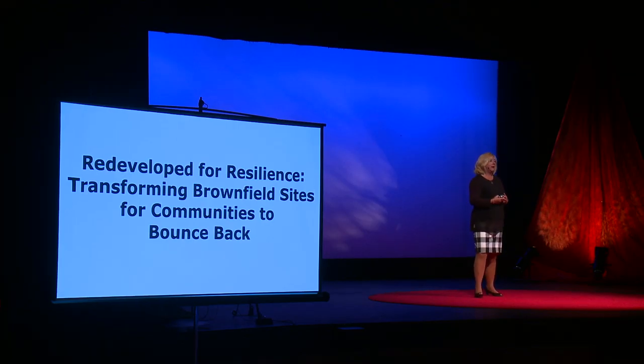But many of these communities already have a tool that they can use to become more resilient, for them to bounce back. And ironically, that tool is a negative byproduct of industrialization. Redeveloped brownfield sites can help communities bounce back from that adversity. Before I give you some examples of how that's happened, let me talk a little bit about what brownfields are.